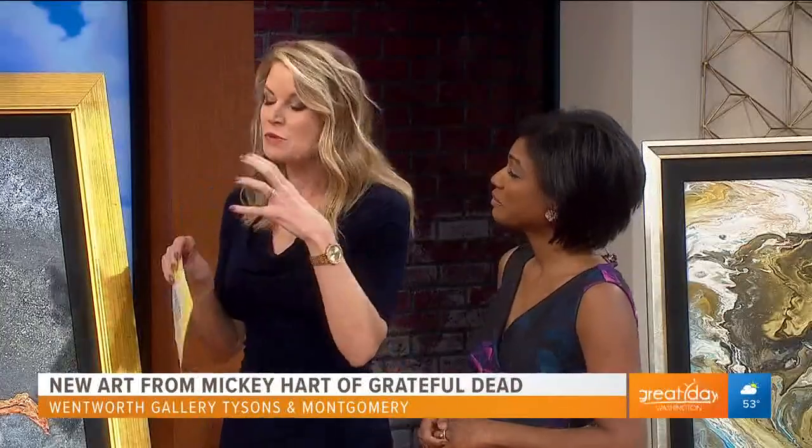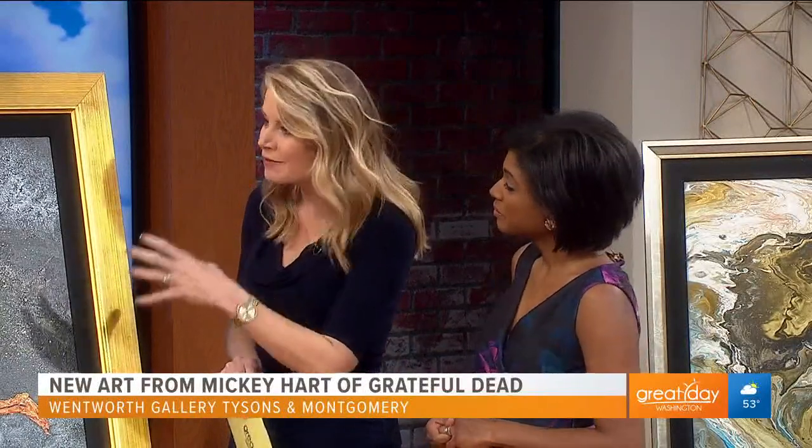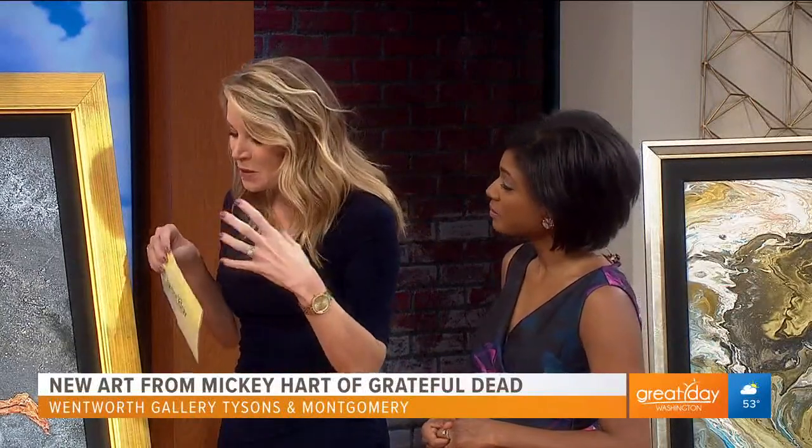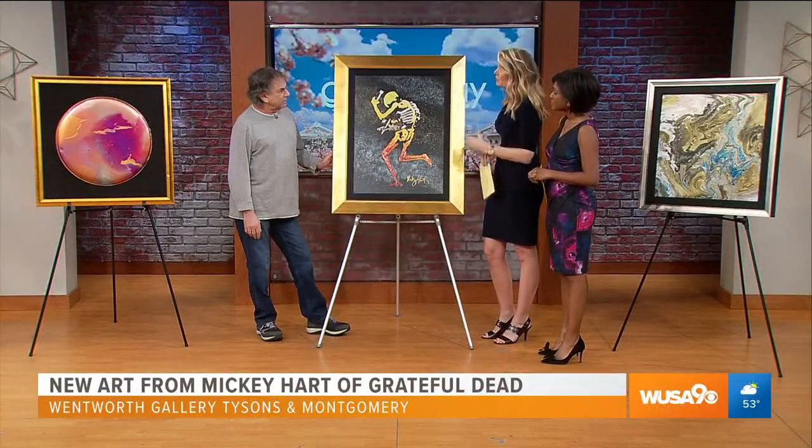Thank you very much. Good morning. Honored to have you here. We always love seeing musicians that have taken that artistry and put it onto canvas or presenting these beautiful pieces. How would you describe your art and kind of how you come up with all of this?